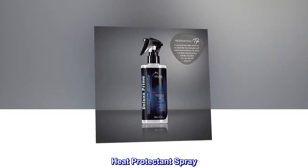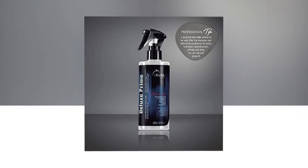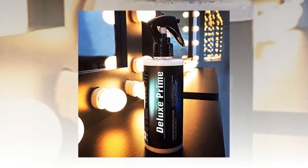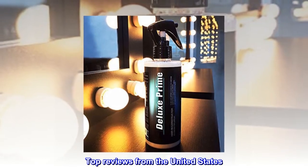Heat protectant spray. High Performance Hair Treatment. Hair Repair Protein Treatment. Leave-in Conditioner Spray. Detangler and Anti-Frizz. Blocks humidity and reduces dry time. Top Reviews from the United States.